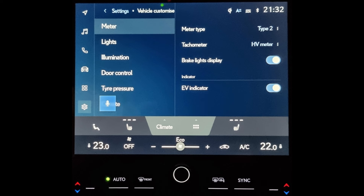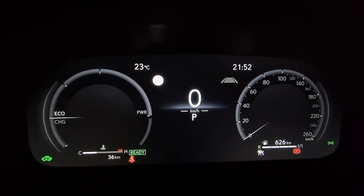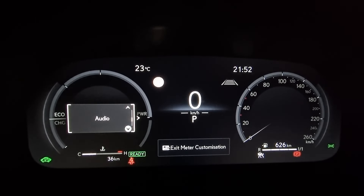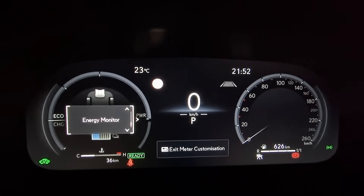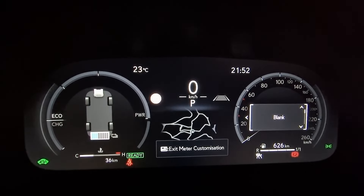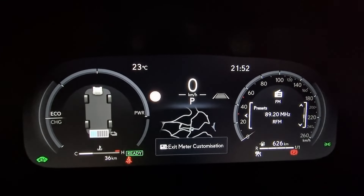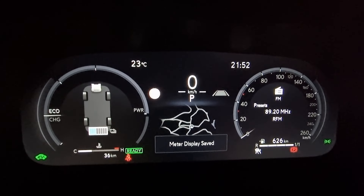There is a multi-information display that you can also customize in three parts using the left-hand steering wheel keys with the arrows. You press the left arrow and scroll through options with up/down arrows. When you see the option you want — like the energy monitor, for example — you press OK and go to the center using the right arrow. Then you select another option, like the map for the navigation system, press OK, right arrow again, and finally select the audio source and press OK. This is the customization example of the instrument cluster which I am using personally.